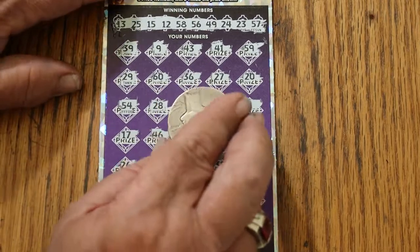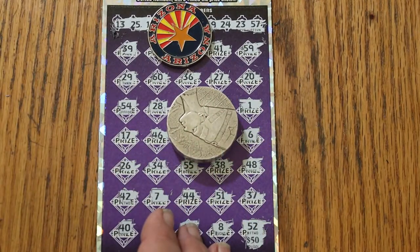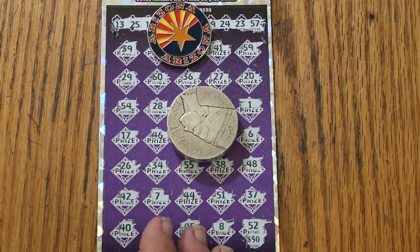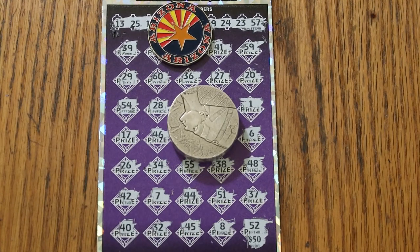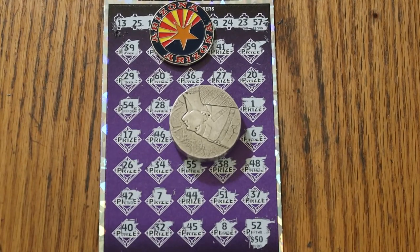Well, there you have it folks. One out of three, less than a half back, but it is overall odds — essentially perfection. One out of three. Anyway, hope you enjoyed the attempt, and if you did, appreciate a like, comment, subscribe, notification bell, and we'll be back again soon with something else. AZ Scratchers signing off — we'll see you later. Bye.